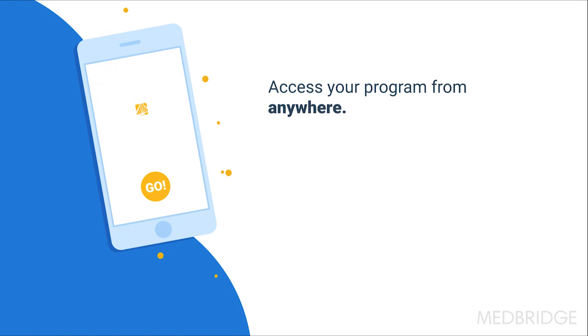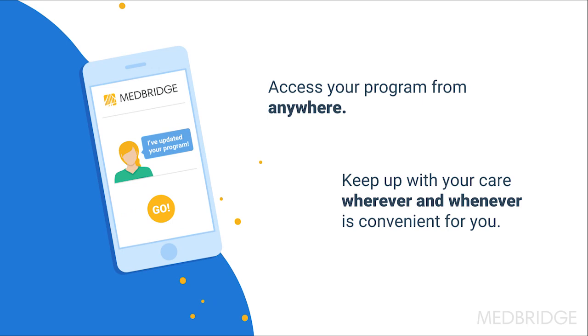Access your program from anywhere with the MedBridge Go mobile app and keep up with your care wherever and whenever is convenient for you.